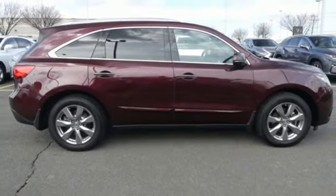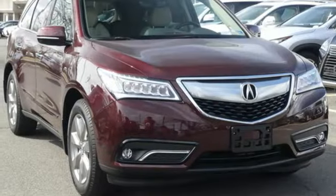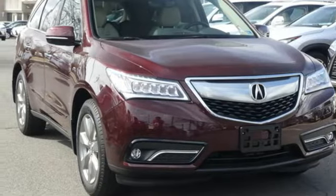At Acura, we manufacture exhilaration so you don't have to. The time is now. See it for yourself today.